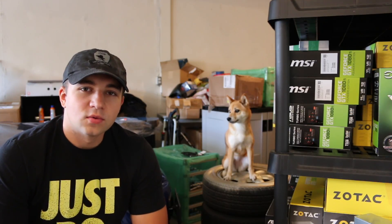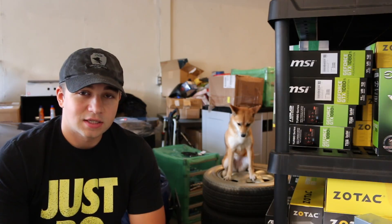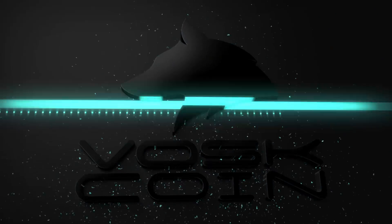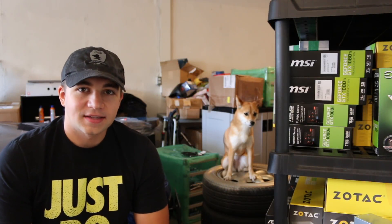Hey everyone, my name is Vos of the VosCoin YouTube channel and today I'm here to talk to you about what I think to be one of, if not the best, wallet for people just getting into crypto and even intermediate users. Today I'm here to talk to you about Exodus.